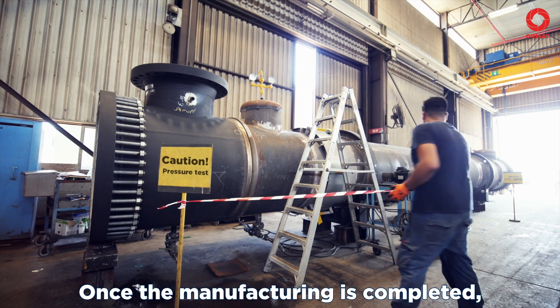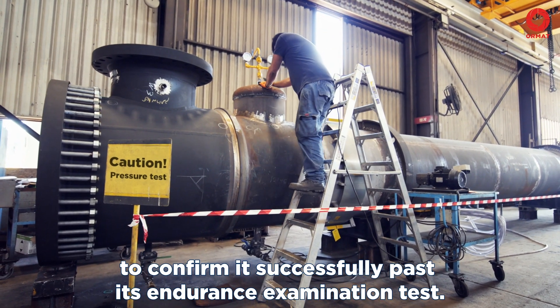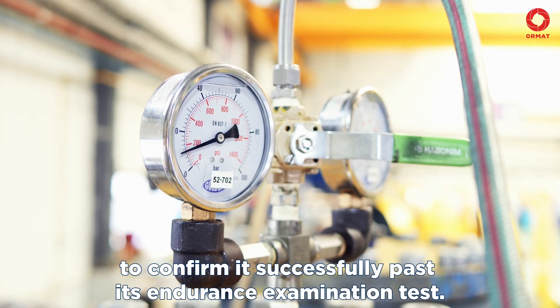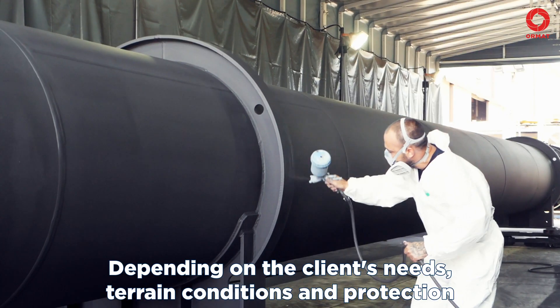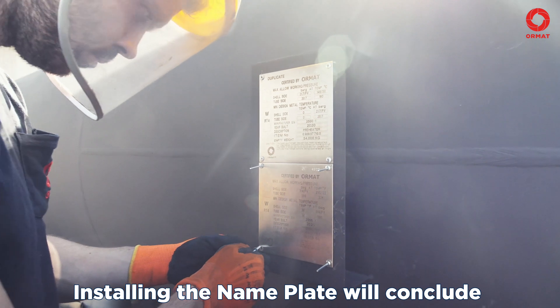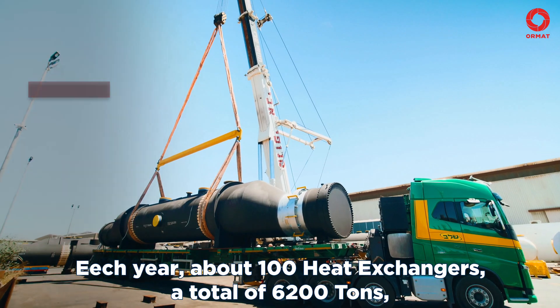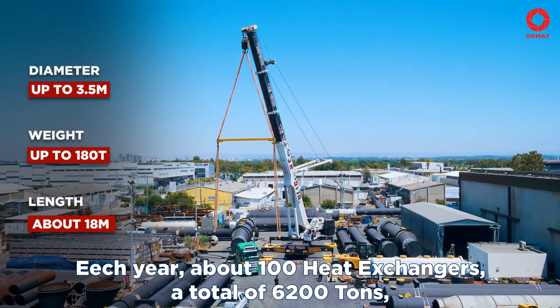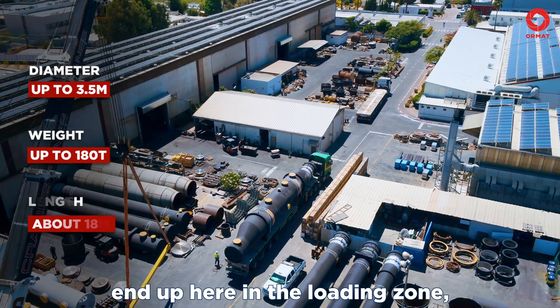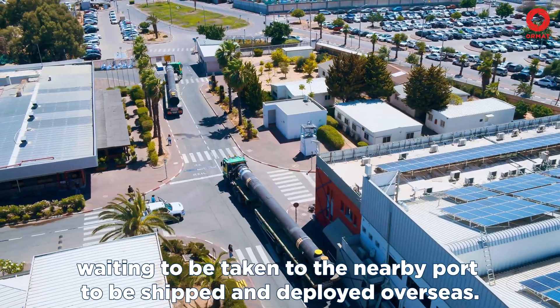Once the manufacturing is completed, the heat exchanger undergoes a series of hydrostatic pressure tests to confirm it successfully passed its endurance examination. Depending on the client's needs, terrain conditions, and protection, the vessel is then fully painted. Installing the nameplate will conclude this piece's manufacturing process with a quality stamp. Each year, about 100 heat exchangers, a total of 6,200 tons, differing in dimensions and weight, end up here in the loading zone, waiting to be taken to the nearby port to be shipped and deployed overseas.